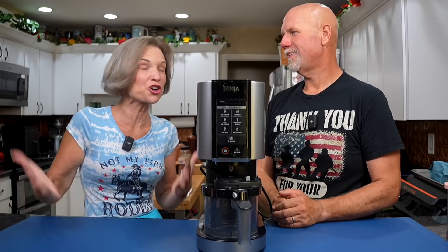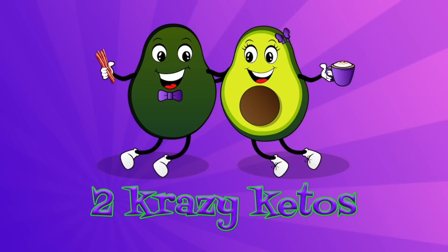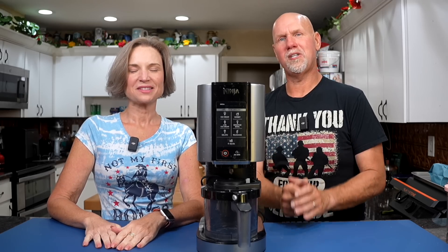We have loved our Ninja Creamy, but it's time to get rid of it. Hey, what's up family? I'm Rachel. And I'm Joe. And we are Two Crazy Ketos.